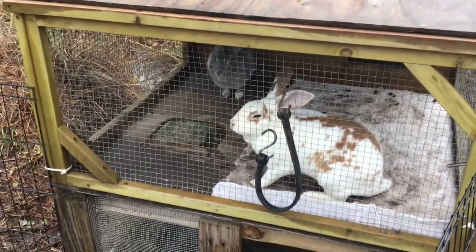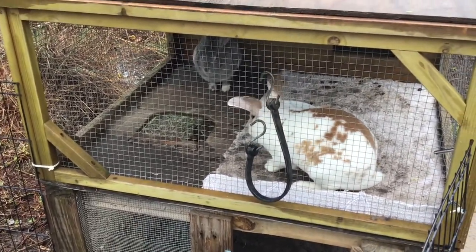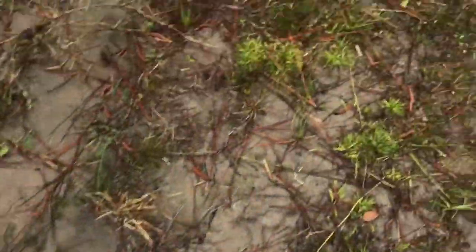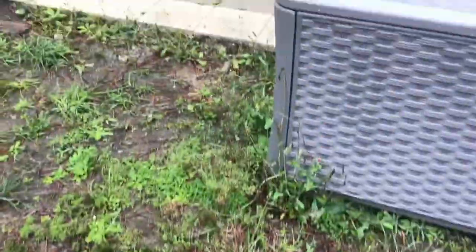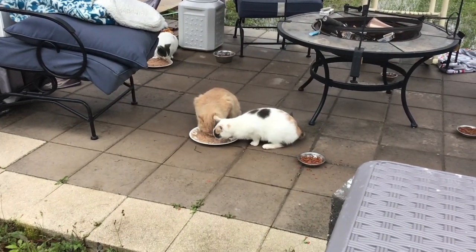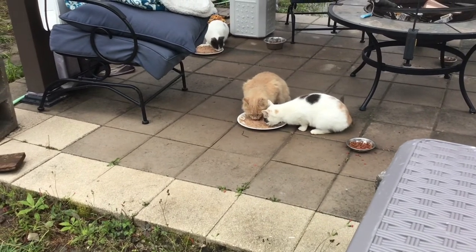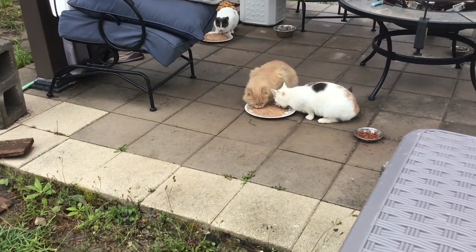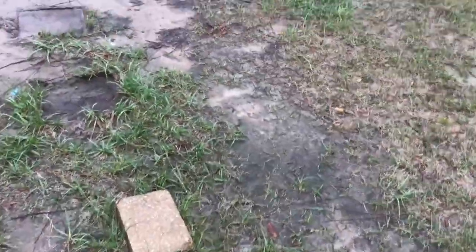Happy Valentine's Day, bunnies! I hope y'all liked it. I don't know where Gator went — he's probably exploring, so he's missing out but hopefully he'll make it back in time. Happy Valentine's Day, kitties! Every now and then the stray cat will actually let me pet it, so I'm going to go ahead and try.